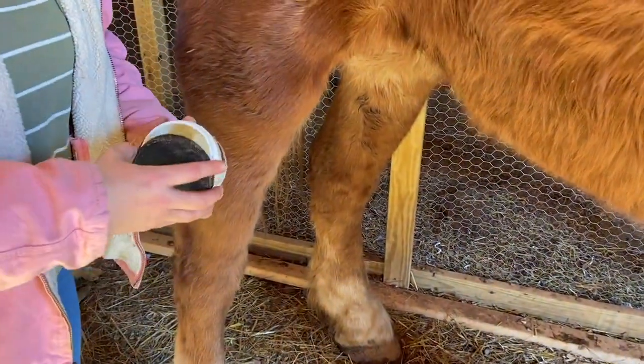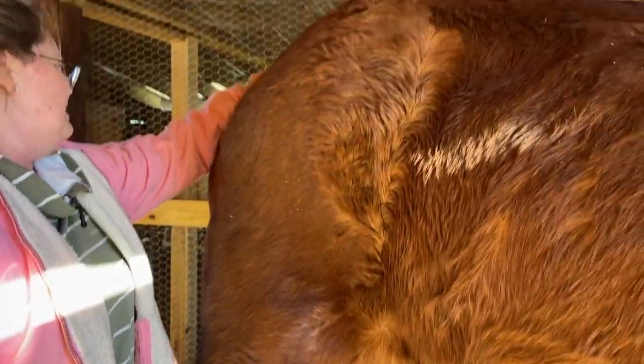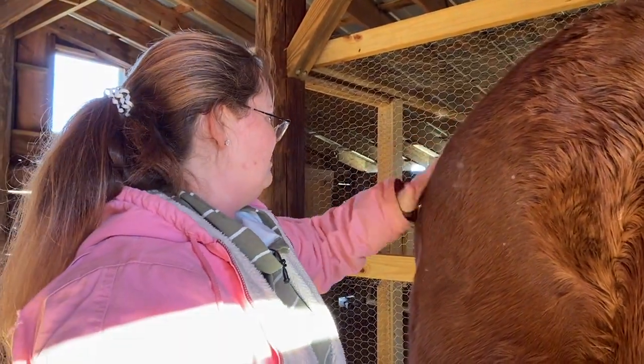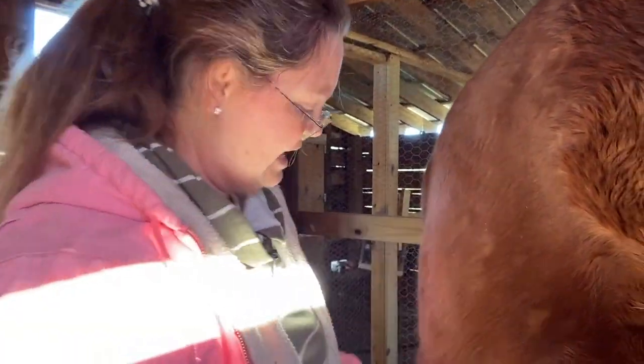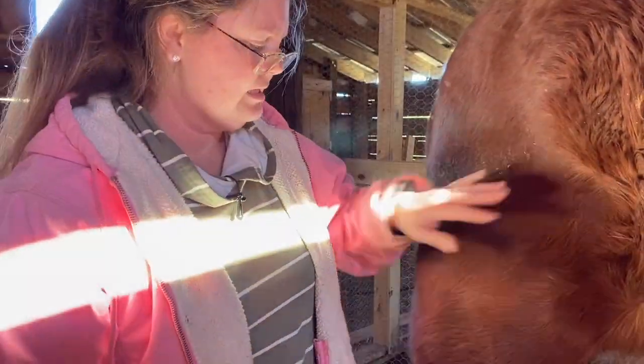This is kind of a daily check I go through with her — I want to make sure I'm not missing or neglecting anything. It can be easy to maintain your horse's health if you do a little bit every day and pay attention. It doesn't mean treating it will be easy, but at least you can catch it quick.